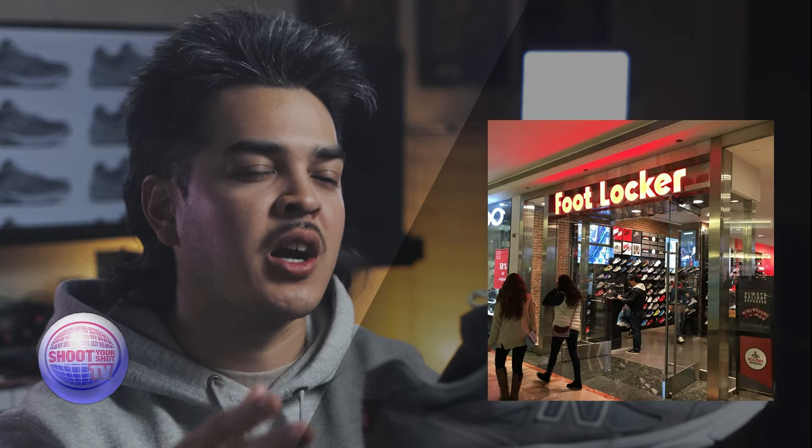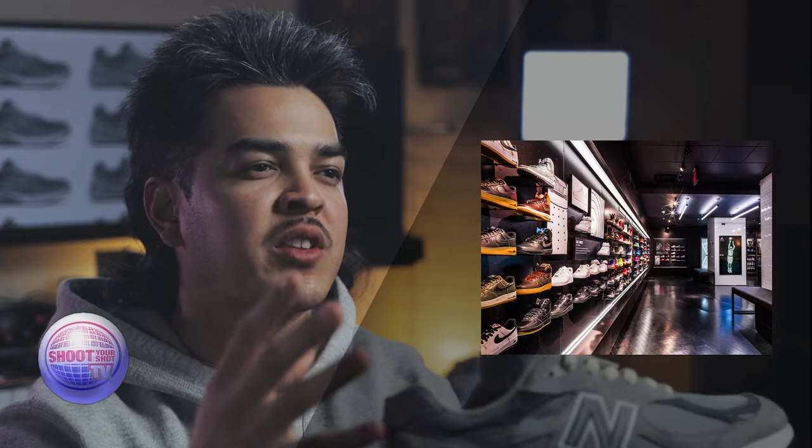I had seen the shoe in Foot Locker, checked them out a couple times. I would pick them up off the shelf — I remember vividly. It was a cool-looking shoe, different, and it intrigued me. But when I picked it up, I looked at the price tag and it said $150. Back then I was really into hype sneakers and cool shoes, so I hesitated.